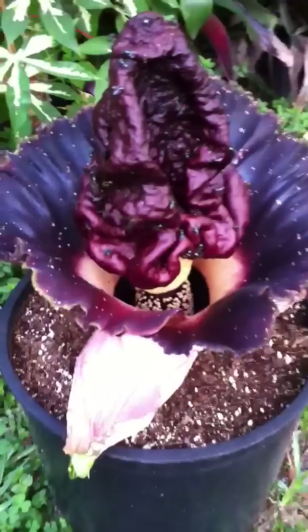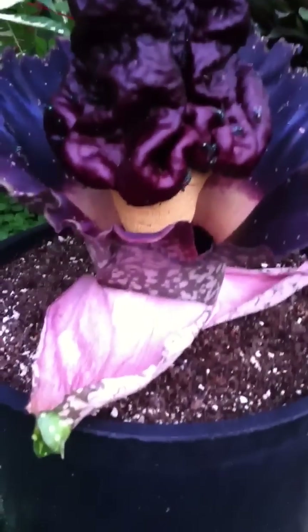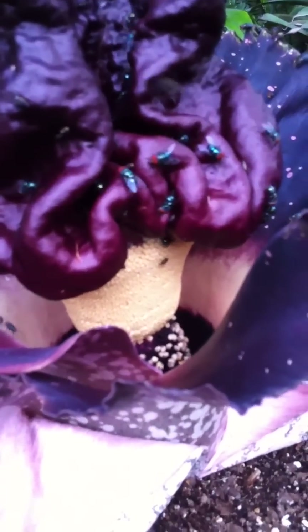There's a cataphyll that has fallen away today with the opening, and down inside there you can see the yet-to-dehisce anthers, and the pollen will come from those tomorrow. Down below, you can see the female flowers — those white knobs down inside — that's the stigmas, and they're receptive now.